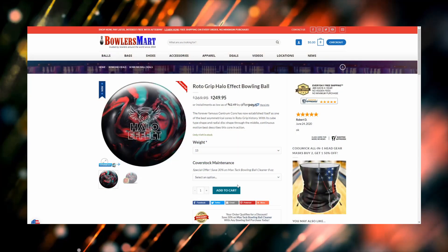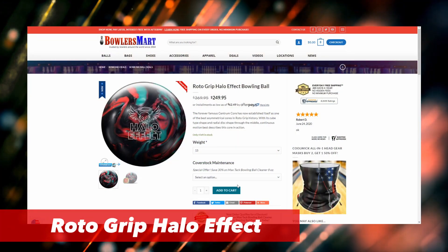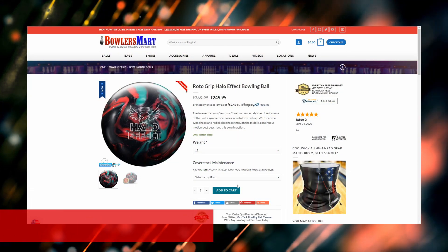What is going on bowlers? Chris Beans here with Bowler's Rant and today we're taking a look at a Bowler's Mart alert. There's something very special on the website — an overseas ball normally you can't get here in the United States. Bowler's Mart has the Roto Grip Halo Effect.